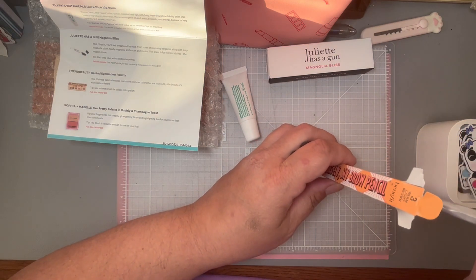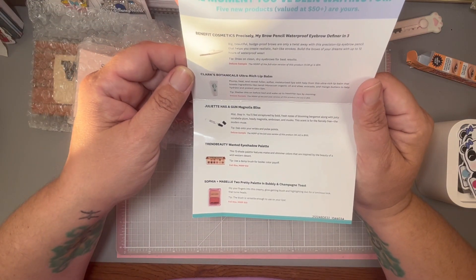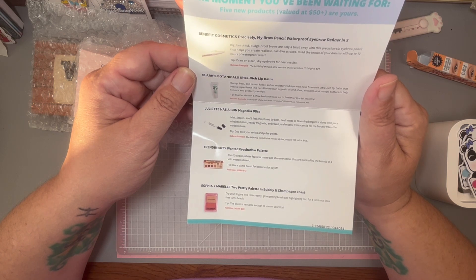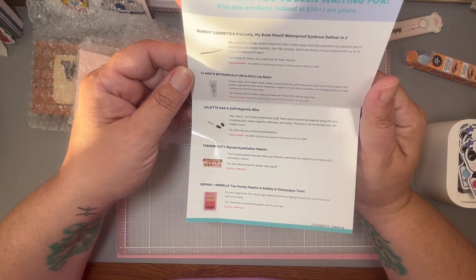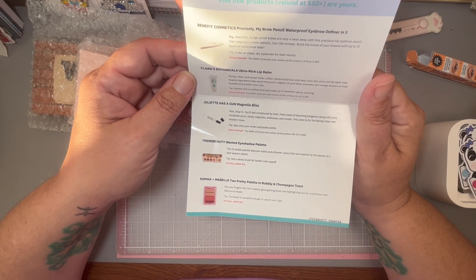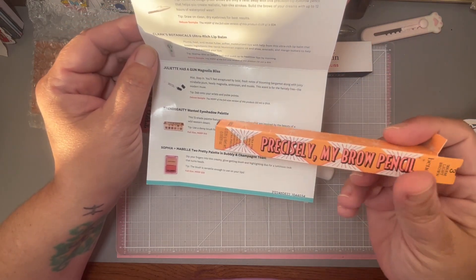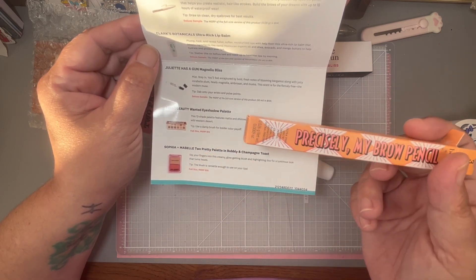Next is Clark's Botanicals Ultra Rich Lip Balm in Plum Peel and Reveal — fuller, softer, moisturized lips with the help of this ultra-rich lip balm that boasts ingredients like neroli, Moroccan organic oil, and shea, avocado, and mango butters to help hydrate and protect your lips. Slather this on before bed and wake up to healthier lips by morning. This is a deluxe sample; the full size is $25. The brow pencil was also a deluxe sample — full size is $24.